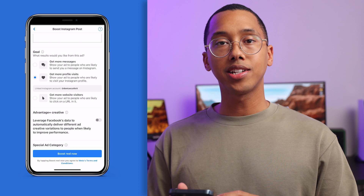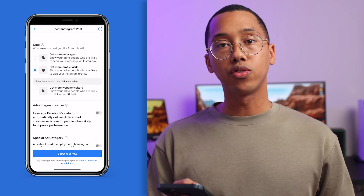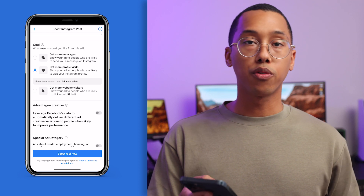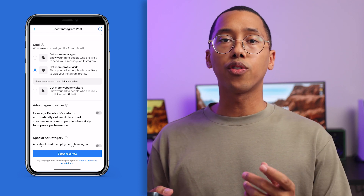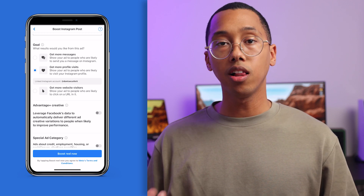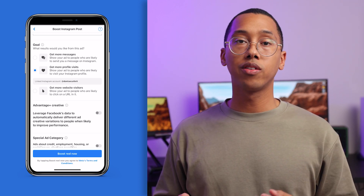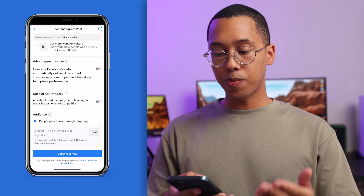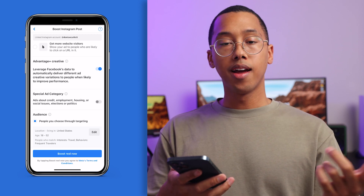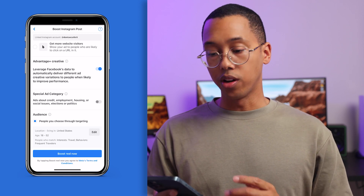Once you set your goal, move down to the next section and activate one of my favorite features: Advantage Plus Creative. This allows us to leverage Facebook's data and automatically deliver different ad variations to people when likely to improve performance. For ads using photos or videos, this might include adjusting brightness, contrast, saturation, or color temperature. Advantage Plus Creative also adds a label and displays relevant Facebook comments when needed. Next, we'll see Special Ad Category — select this if your ad has anything to do with credit, employment, housing, social issues, elections, or politics. Mine is about traveling, so we're going to leave that one unselected.